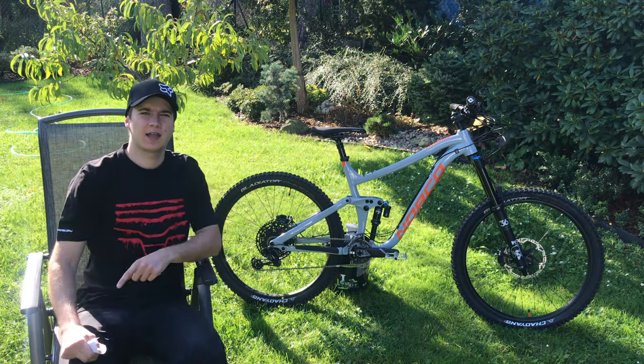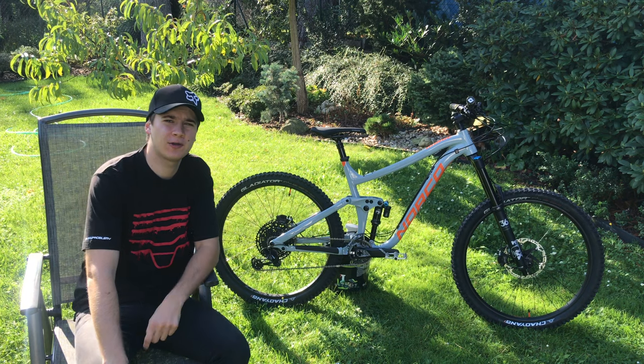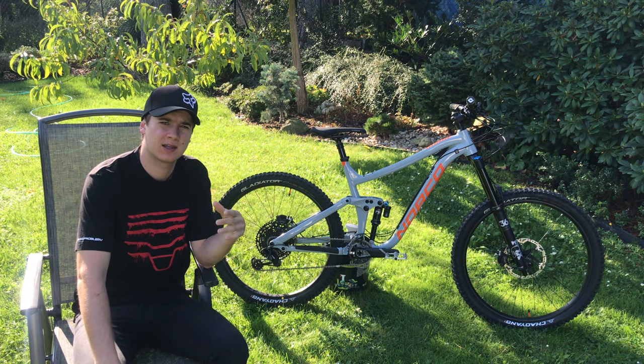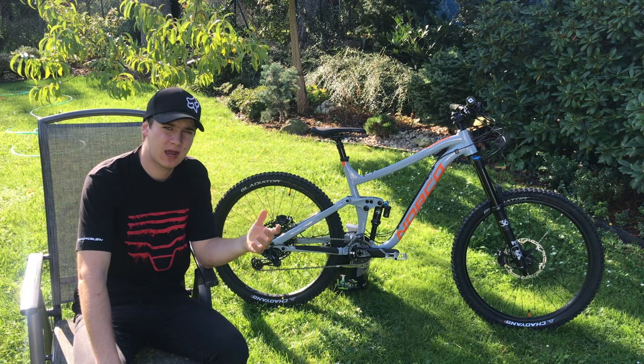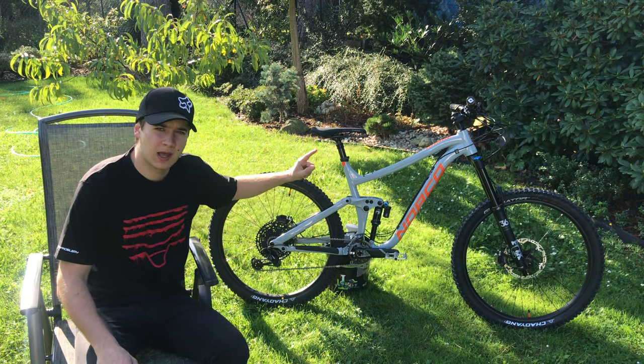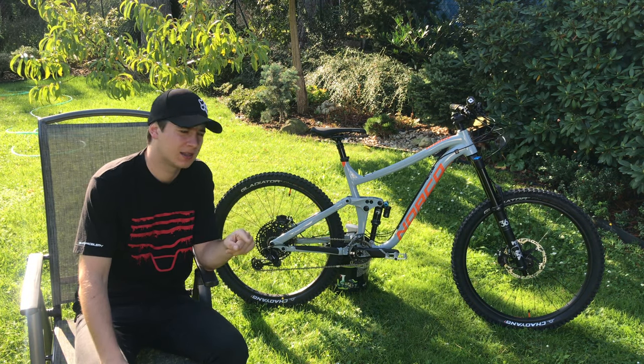Vítám vás u mýho bike checku. Tohle je moje nový kolo, konkrétně od značky Norco, což je kanadská společnost, která ta kola vyrábí. Zvolil jsem tentokrát hliníkový rám, a co se týče toho rámu, tak je to konkrétně model Norco Range A1.